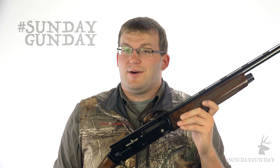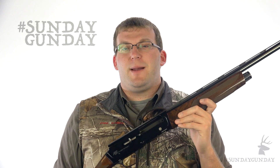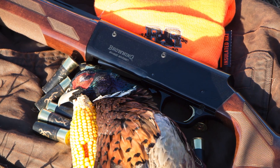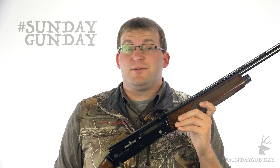Now, though that price point may hit you hard, trust me when I say that this scattergun is worth every penny. I had ample opportunity to handle one on a South Dakota pheasant hunt last year and absolutely fell in love with it. I was born in the late 80s when the 16-gauge had already declined in popularity, and after working with the Sweet 16, I honestly couldn't understand why that happened.